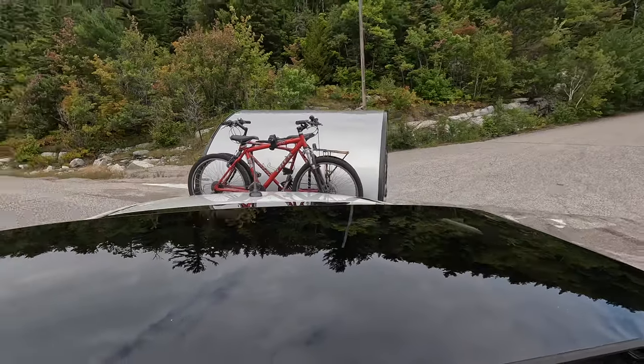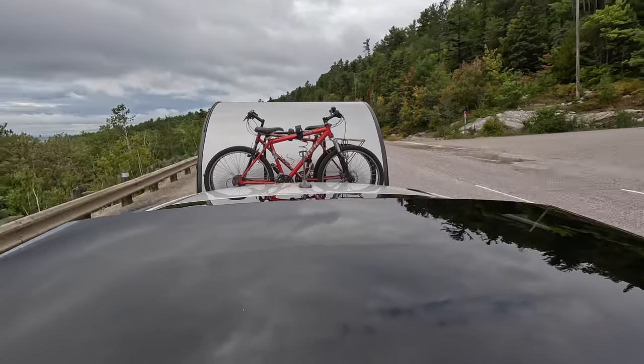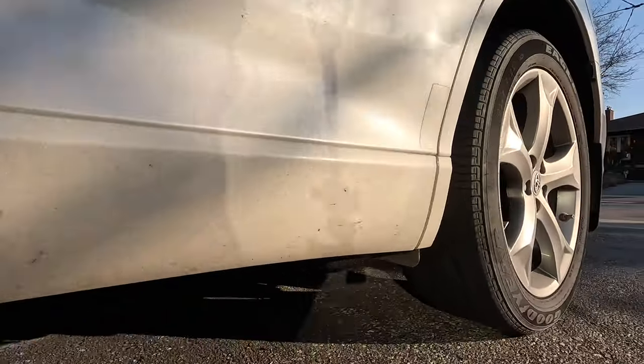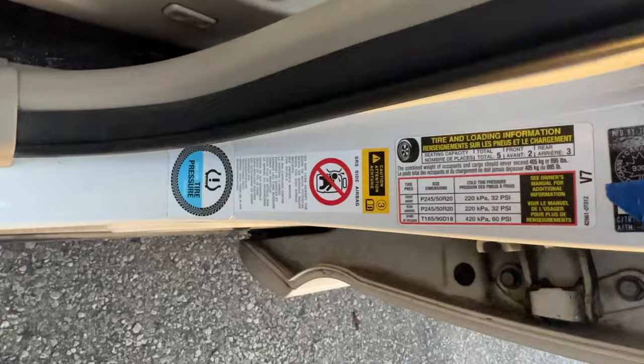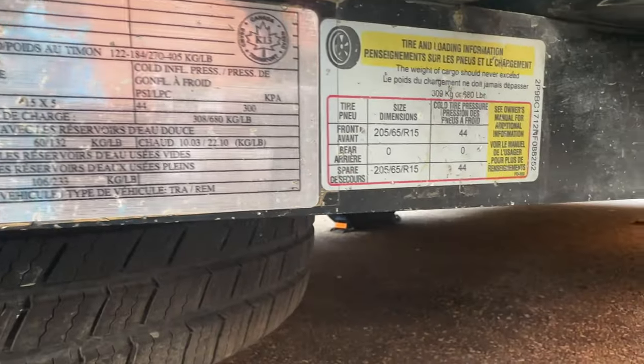Before we dive in, a few disclaimers. I'm offering this information based on my trailer buying experience and the information gathered during that process. I'm not a towing industry expert, and I always recommend consulting a towing shop before you make any towing decisions to make sure you've got it right. All of the numbers we talk about today only apply if the vehicle and trailer tires are in good condition and inflated to spec.